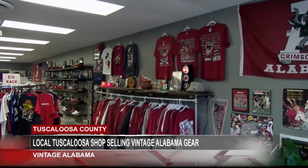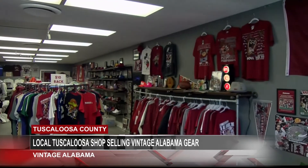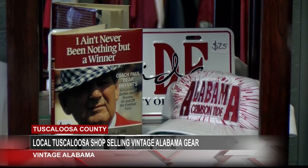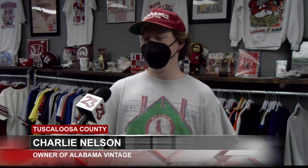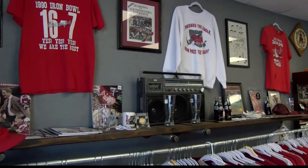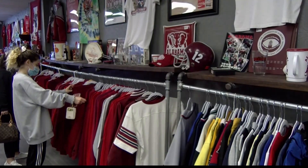A shop located in downtown Tuscaloosa, owner Charlie Nelson decided to bring the nostalgia of Alabama football in the early 90s back to Tuscaloosa. He said: 'I kind of had an idea to start just vintage Alabama stuff because I noticed vintage was growing.' Originally a pop-up shop on the University of Alabama campus, Nelson decided to move forward and make it an actual store. 'I just had a feeling it would do so well, and all the students have been loving it.'